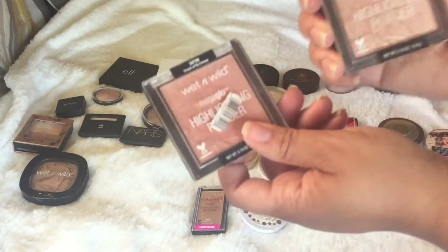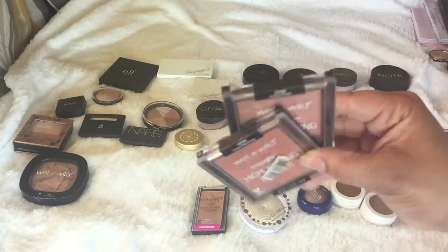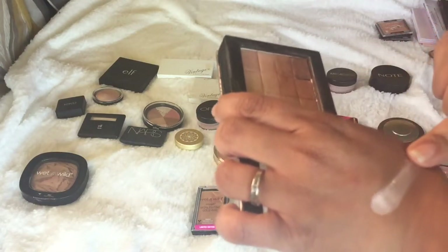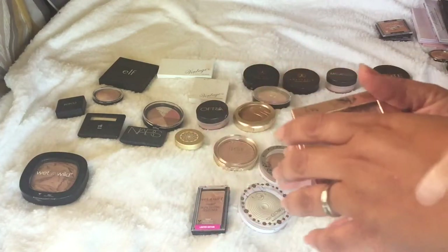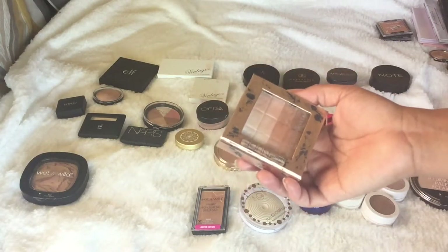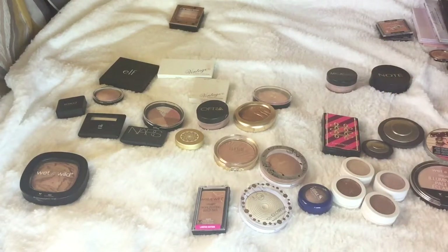I'm also keeping these two Wet and Wild highlighters — Crown of My Canopy and Precious Petals. I plan on doing one-brand tutorials, so I want to keep at least one of each brand. Next is the Physician's Formula Shimmer Strips Natural Highlight palette. I actually previously decluttered one before, and it's a great drugstore highlighter that works as eyeshadow too. But I'm going to pass this one on because I don't think I'll do a one-brand tutorial with Physician's Formula since they don't have many complexion products.